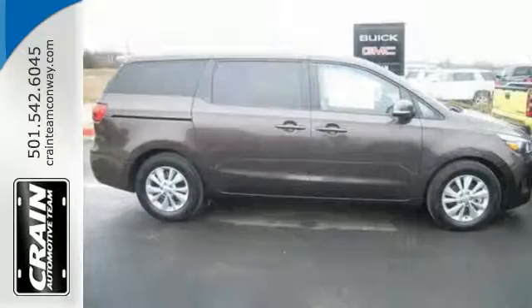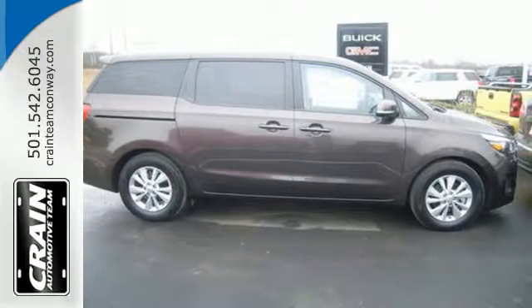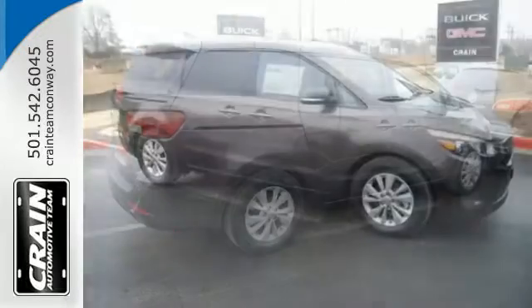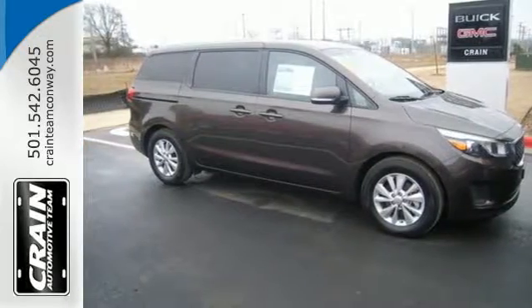No matter what you need to haul, the slide-and-stow second-row seats and third-row seat offer plenty of cabin flexibility. Your family is kept comfortable and safe, thanks to stability and traction control and a host of intuitive safety features.